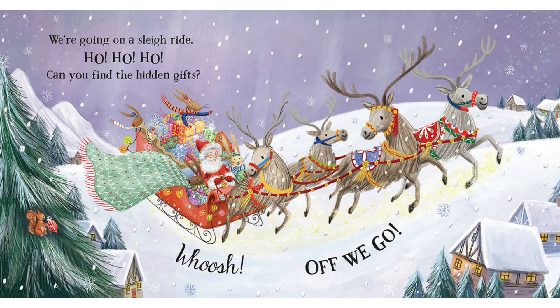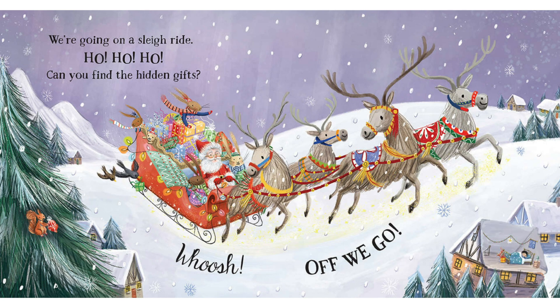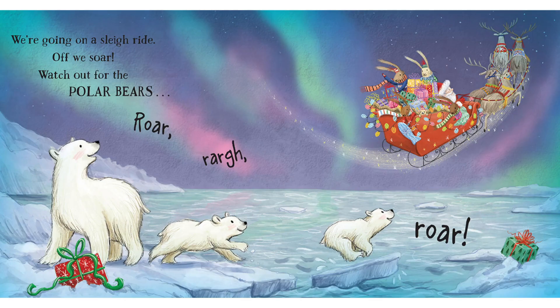There's one behind Santa's big rug. And look there, in the house, the kid all snuggled up. Whoosh, off we go. We're going on a sleigh ride, off we saw.